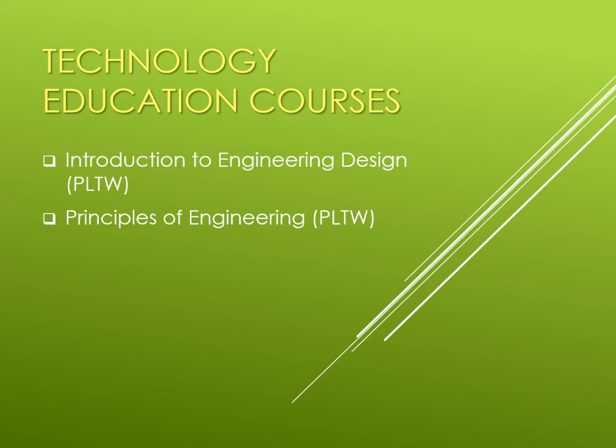I'd like to talk to you about a couple of technology education courses available through the WJCC schools: the Project Lead the Way Introduction to Engineering Design and the Principles of Engineering.